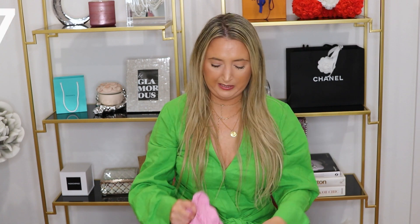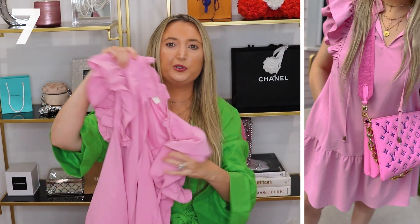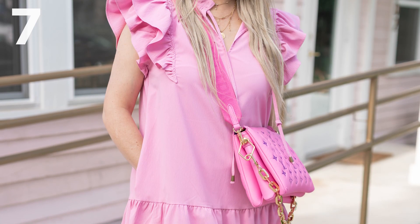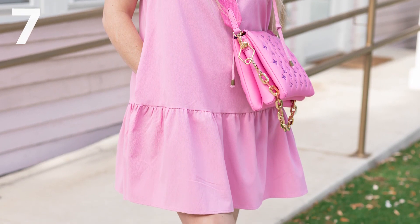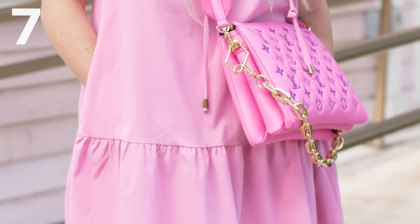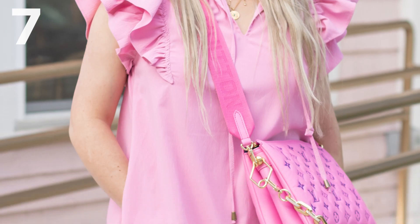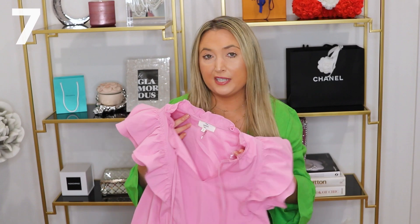You guys know I'm a lover of pink, so we had to get some pink dresses. This one is super ruffly and cute. What I love about it is it's easy to throw on — it's an oversized fit but still flattering. I love just throwing dresses like this on in summer, pairing it with some sneakers, and I'm out the door looking super presentable and cute. This kind of reminds me of the Charles Henry dresses at Nordstrom, but at a way better price.